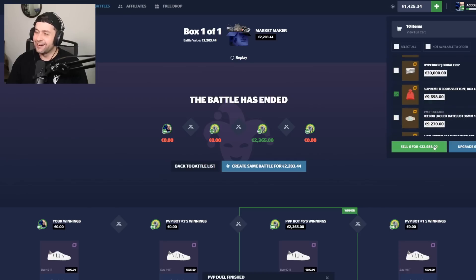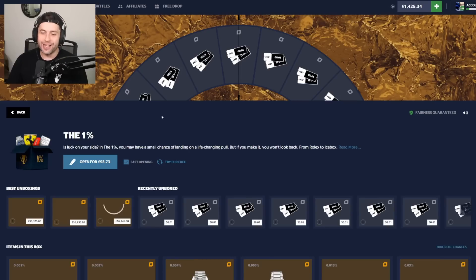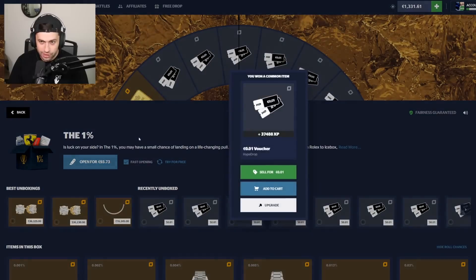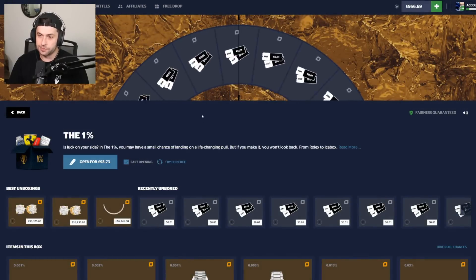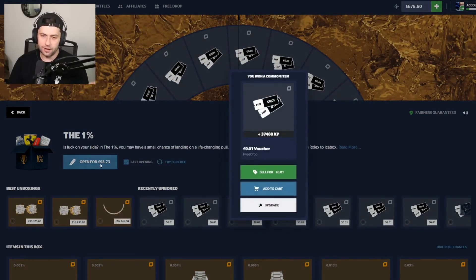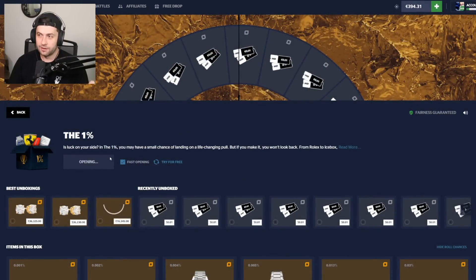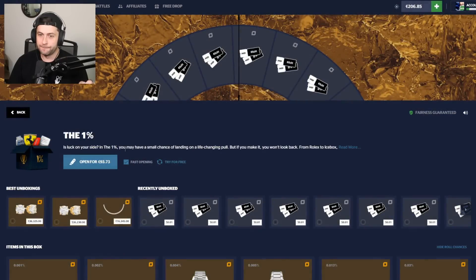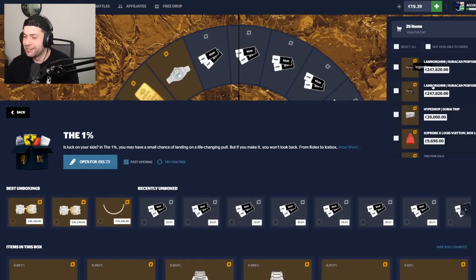I'm losing my mind, but we're still in profit — that's what matters. I know how to make back that six grand: the one percent case. We have about 14 tries — we just need to hit one and get six grand. Come on, gold — kind of close. Two off. Any of these spins could hit, I just don't know when. I don't think it's going to happen. Every time it's off by a millimeter — lost 1.4k trying to get some vouchers.